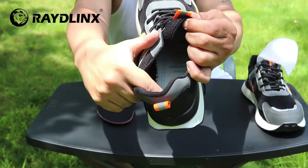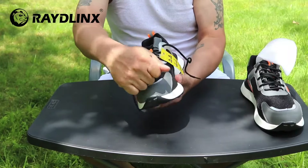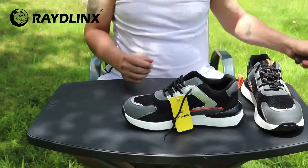The puncture resistant insole will protect you from stepping on a nail. It's anti-smash — the European steel toes will keep your toes safe.